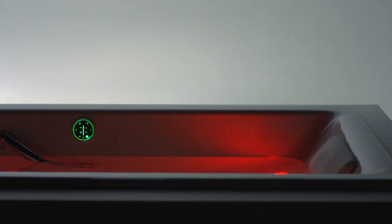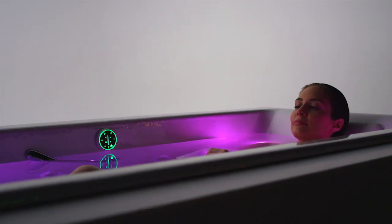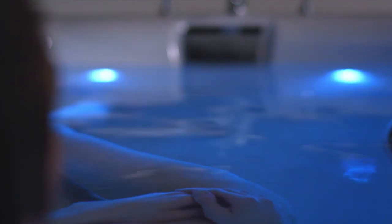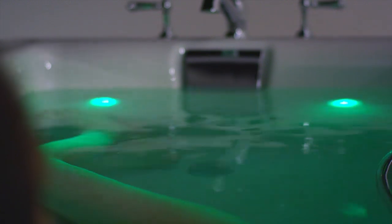Color has a unique effect on us. Warm colors are stimulating while cool colors are calming. It's even believed that color can affect our mental and emotional states.